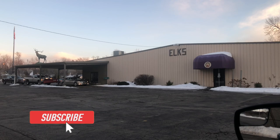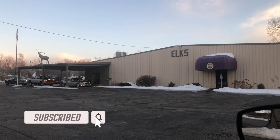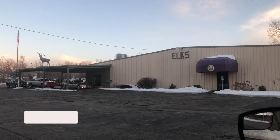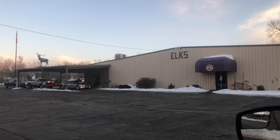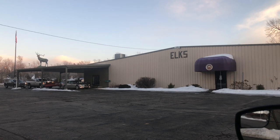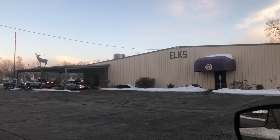Today's adventure brings me to this Elks Lodge, number 1478, here in Lancaster, New York. Very much looking forward to trying out their fish fry here. It's really outstanding. How does it measure up to the other fish fries that I've been at? We'll have to wait and find out. Join me as we go on this next fish fry adventure.